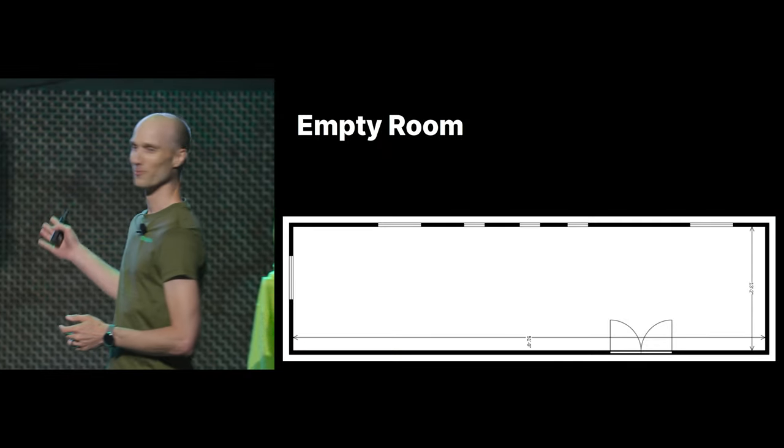So we moved to a new office. A big criteria for the new office was way more power. We found a place with 8x the power of our previous office. And for the first time, the servers are not in a garage — they have a room!